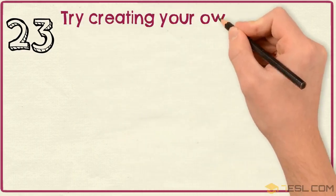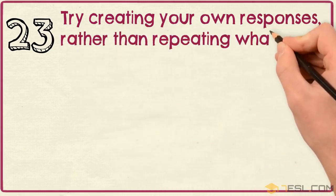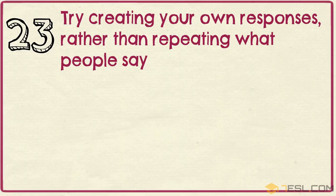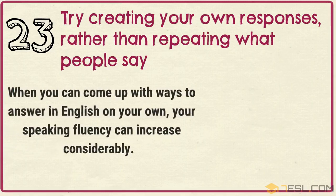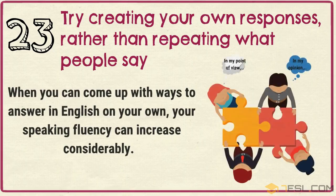Tip 23: Try creating your own responses rather than repeating what people say. When you can come up with ways to answer in English on your own, your speaking fluency can increase considerably.